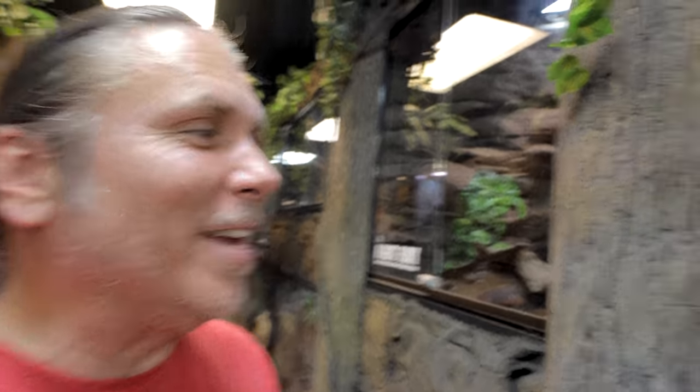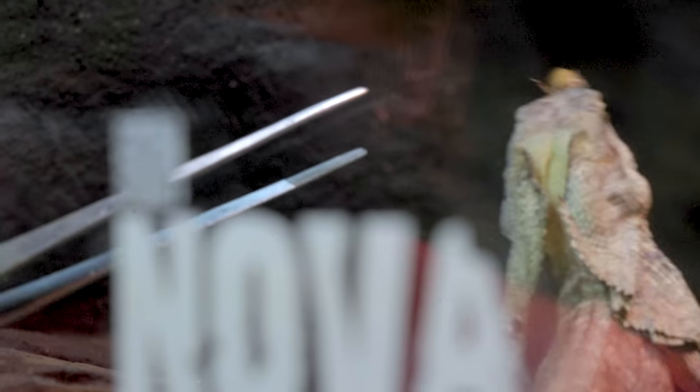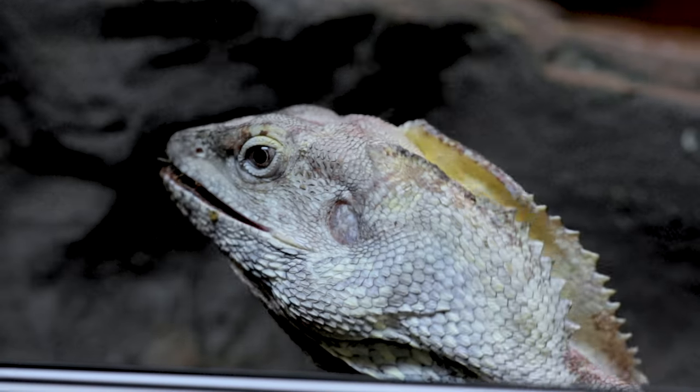Our next frillies are due to hatch in only a week or two — it's going to be epic. And if we're going to feed the babies, might as well go ahead and feed Nova. I love the way his little frills go when he's eating — they're so absolutely adorable. I'll feed him a couple of roaches and move on. Feeding is still one of the highlights of my day, whether it's snakes or lizards — it's just awesome and something I look forward to every time.